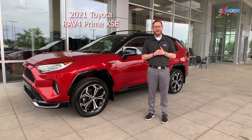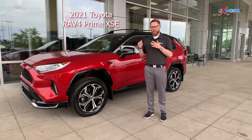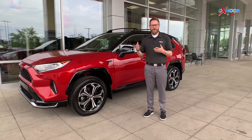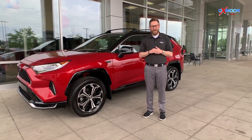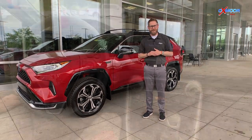Hey, Chuck Schumann here with Oxmoor Toyota. We have the 2021 XSE RAV4 Prime, and what we're going to do today is drive this a little bit. We're going to show you the different drive modes and some of the cool features on the inside. We let it charge a little bit overnight — didn't get the full 12 hours, but we're going to have some fun with this thing.